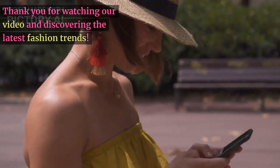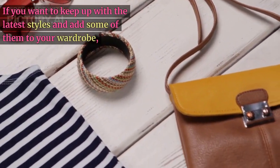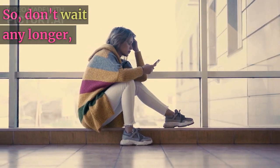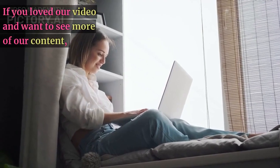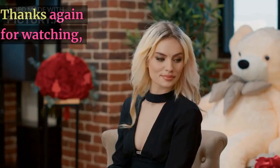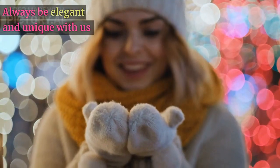Thank you for watching our video and discovering the latest fashion trends. We hope you enjoyed it as much as we did creating it. If you want to keep up with the latest styles and add some of them to your wardrobe, head over to our online store now — we offer a wide range of fashionable outfits and accessories that are perfect for any occasion. Don't wait any longer; visit our online store today and take advantage of our special offers and deals. If you loved our video and want to see more content, please hit the like button, subscribe to our channel, and share this video with your friends and family who are also fashion enthusiasts. Thanks again for watching, and we look forward to seeing you in our online store soon. Always be elegant and unique with us.